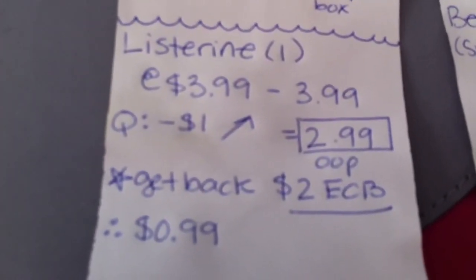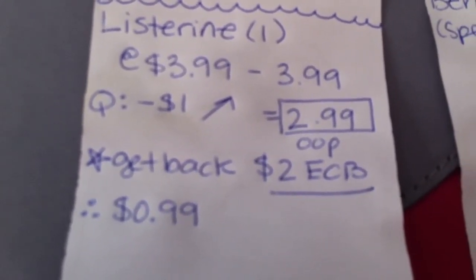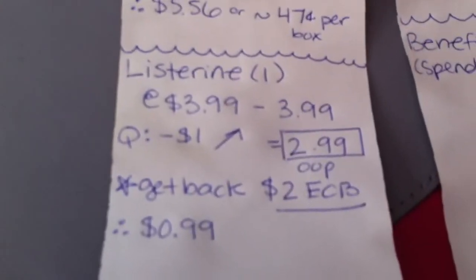The next deal, like I mentioned in the ad, was the Listerine. $3.99, there's a dollar off coupon printable, so $2.99 out of pocket, and then you'll get back $2 in extra care bucks. So essentially that is 99 cents. And we're almost out of mouthwash, so that worked out for us this week.